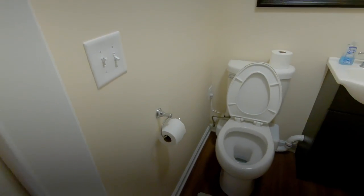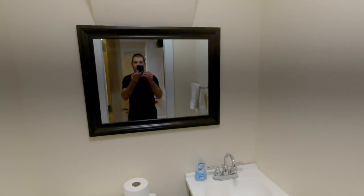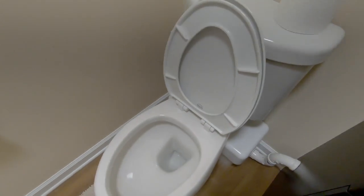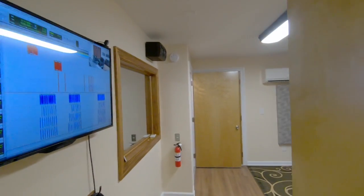Got to show you the bathroom I guess. Here's the bathroom. Hey mirror. Everything works. So excited. Clean. Nice. Beautiful.